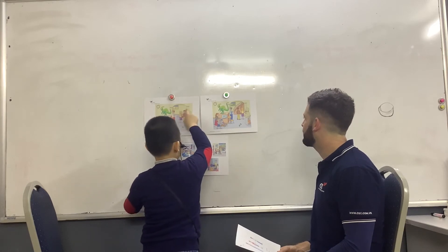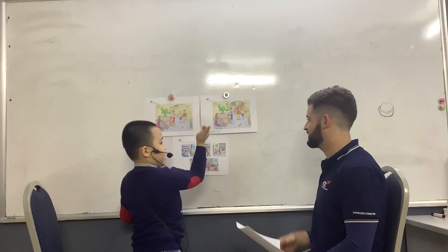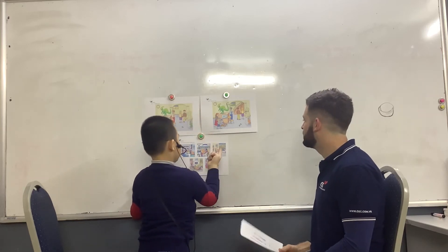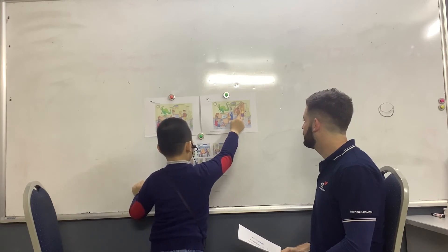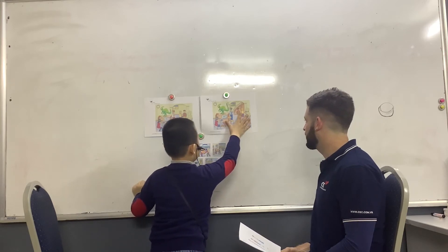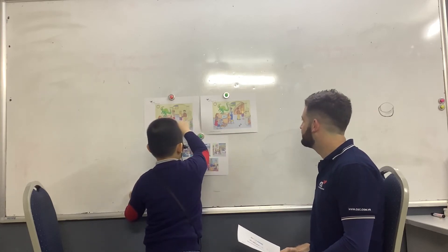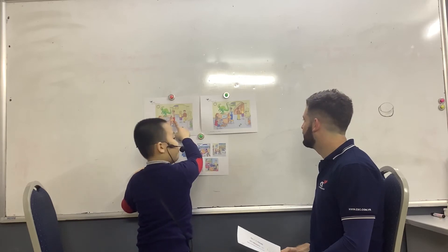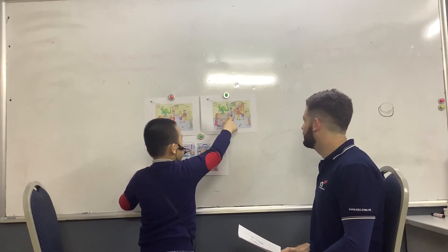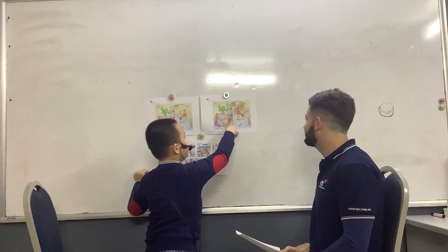Anything else? These two people are facing us in this picture, but in this picture they are looking at the statue. This man is a security guard that wears a red uniform, but this security guard is wearing a blue uniform.